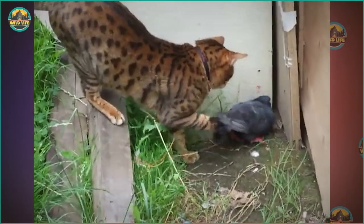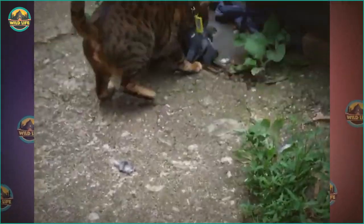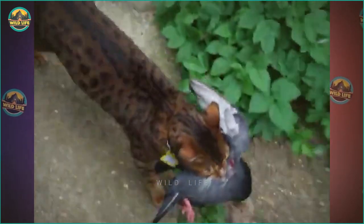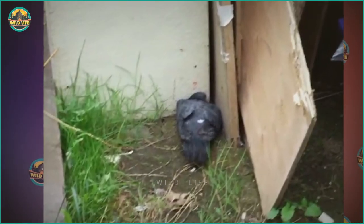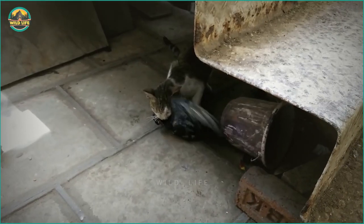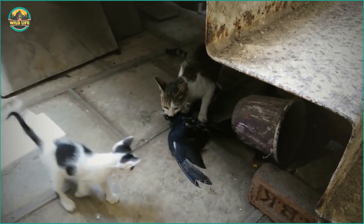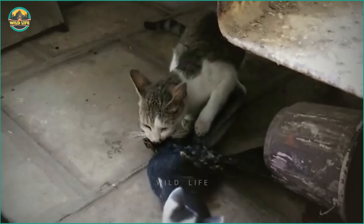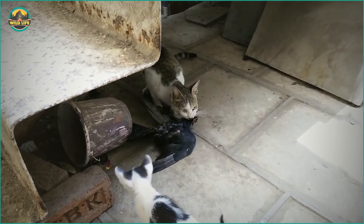I'm not sure if this pigeon was already injured, but this cat made sure of it when he grabs it and drops it on the ground. This pigeon tries to fly away, but this cat is quick and powerful and latches onto the pigeon, biting it at the neck. The cat sinks its teeth into the pigeon forcefully and begins to pluck its feathers while the pigeon is still alive. The cat eventually kills the pigeon without a problem.